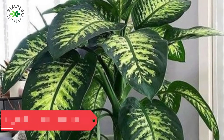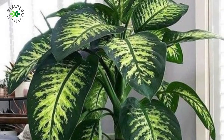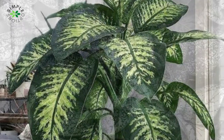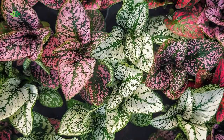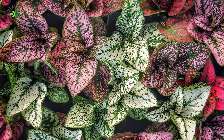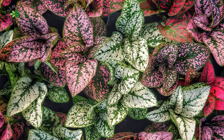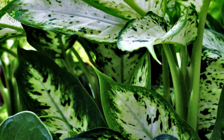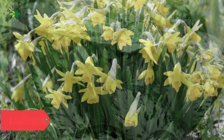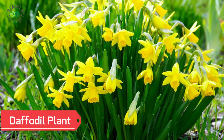Dumb cane plant — the dumb cane plant is a lovely indoor plant from the tropics and is a popular houseplant all across the world. Large white-flecked leaves grow on a straight stalk, making it quite appealing. When consumed, dumb cane can produce a variety of symptoms. It contains calcium oxalate, which causes the tongue to enlarge and burn, obstructing airflow to the throat. If swallowed in excessive doses, it can be lethal to both humans and pets. The sap of the plant can also irritate the skin.